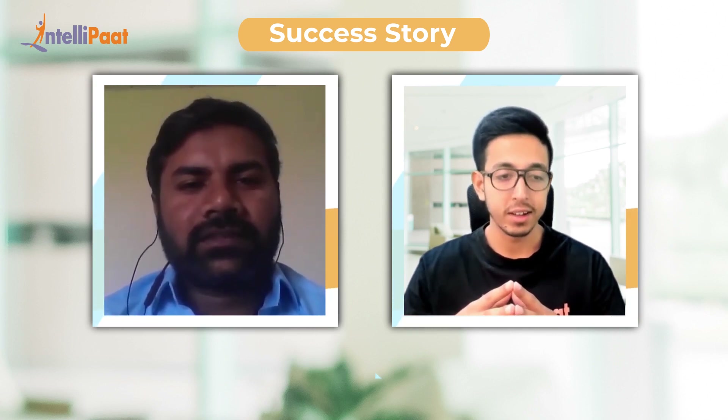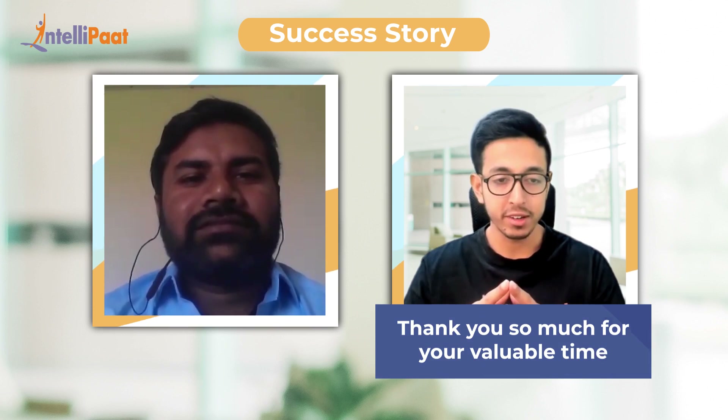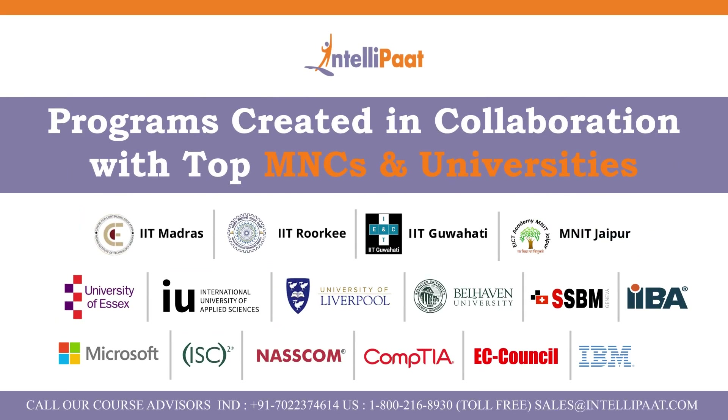That's really nice. Thank you so much Mohan for your cooperation. Thank you.